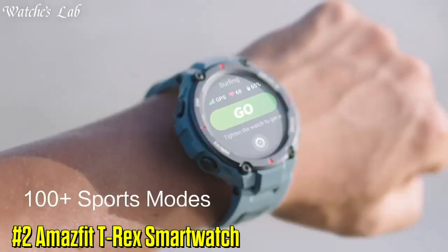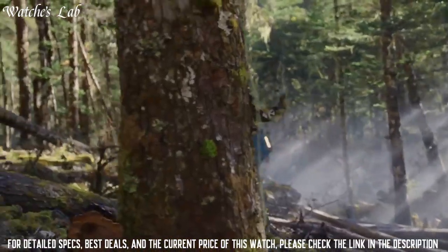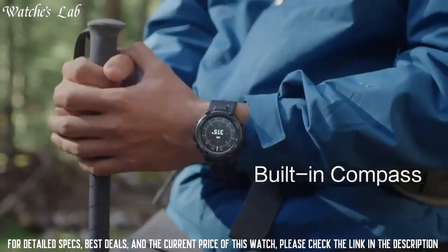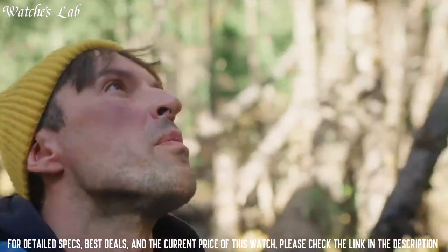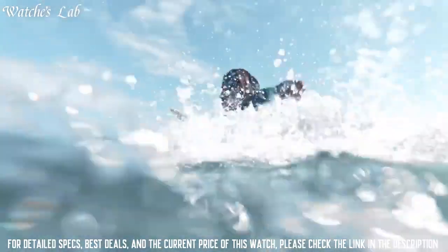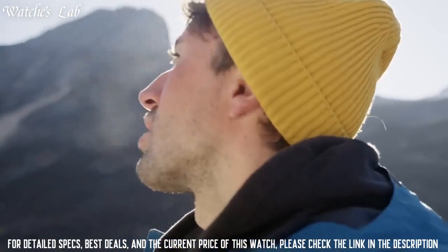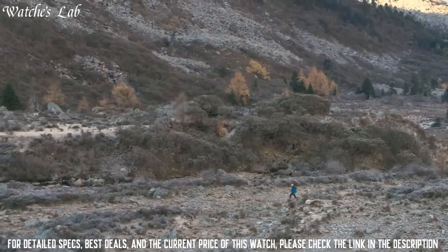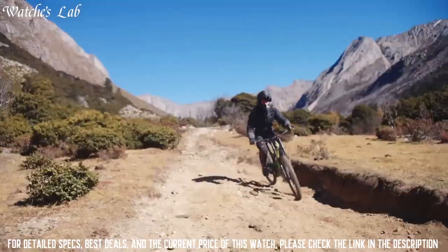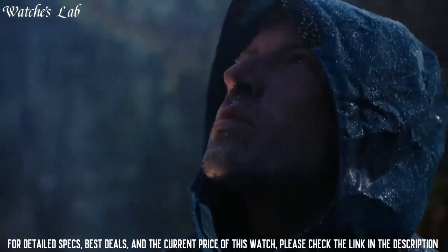Number 2: Amazfit T-Rex Smartwatch. It has a durable design with a shock-resistant and water-resistant case, and it is powered by a long-lasting battery. The watch has a built-in GPS and GLONASS navigation system, as well as outdoor-specific features including an altimeter, barometer, and compass. It also has training features to help track your workouts and progress, and is equipped with sensors including a heart rate monitor and a pulse oximeter.